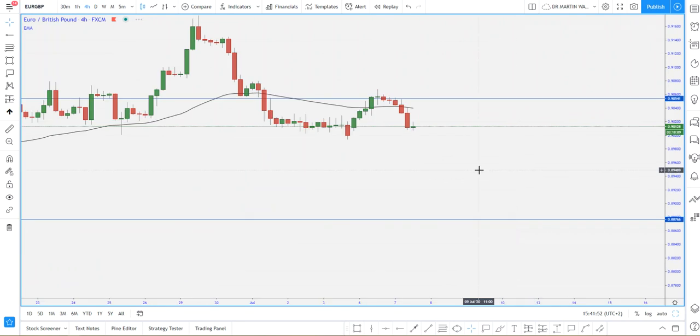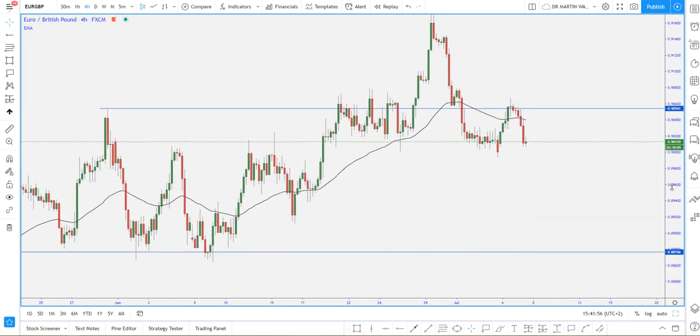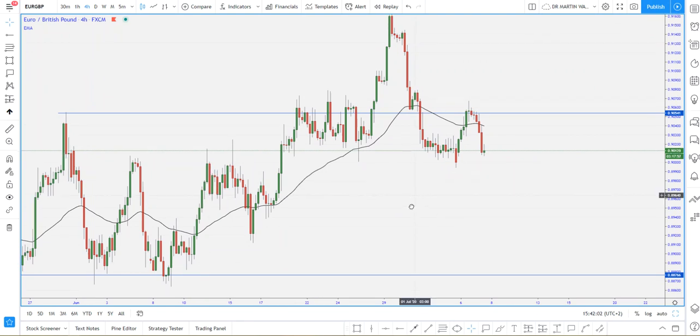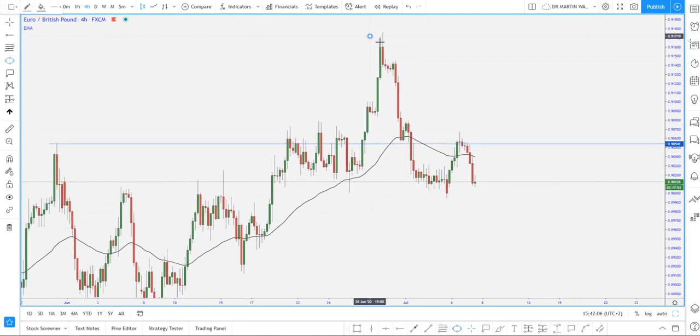Coming down to the smaller timeframes, we can break down what is happening to understand what we have on this chart. On the H4 timeframe, we do have a very interesting pattern. We have the market coming up to give us the highest point of the market. The market came to give us that left shoulder, and we do have a right shoulder forming — some kind of a head and shoulders pattern that's actually forming right now, giving us an indication of where the market can potentially go next.